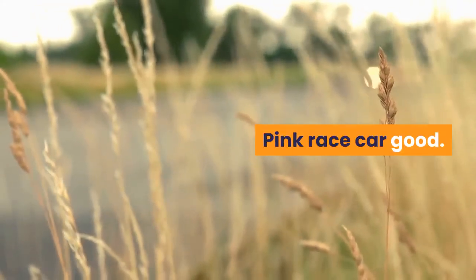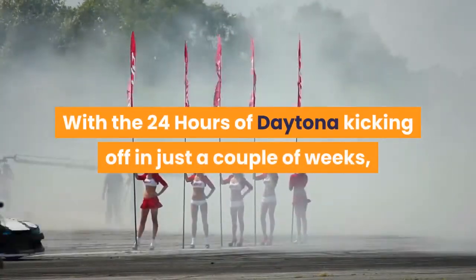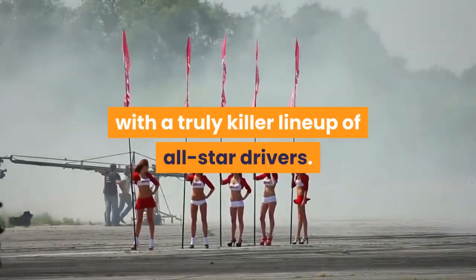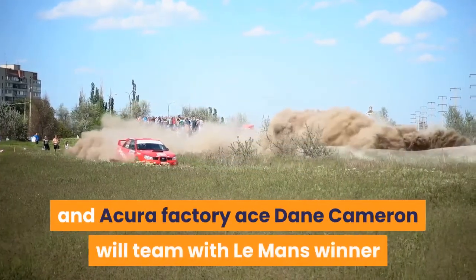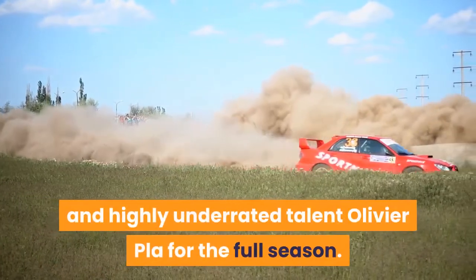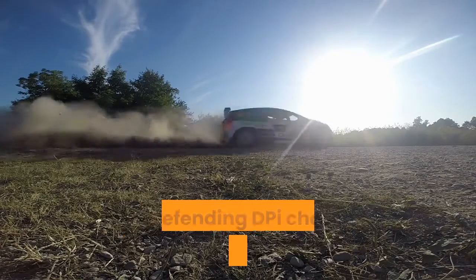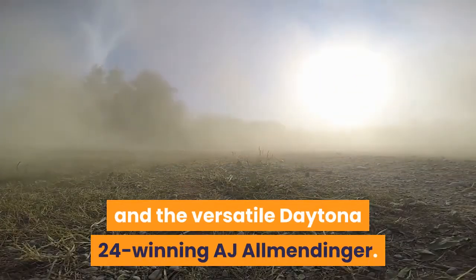With the 24 Hours of Daytona kicking off in just a couple of weeks, MSR is prepping its Acura ARX05 for the season with a truly killer lineup of all-star drivers. Three-time IMSA champion and Acura factory ace Dane Cameron will team with Le Mans winner and highly underrated talent Olivier Pla for the full season. Joining the pair for endurance rounds will be defending DPI champ Juan Pablo Montoya and the versatile Daytona 24-winning AJ Allmendinger.